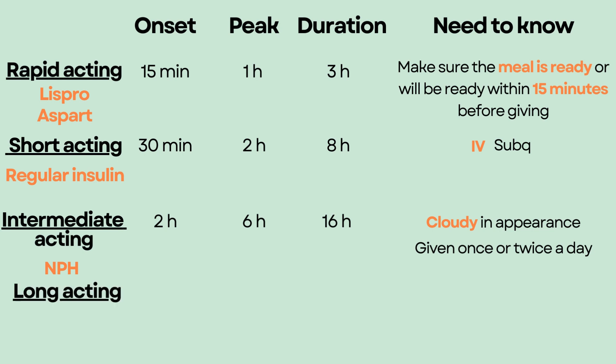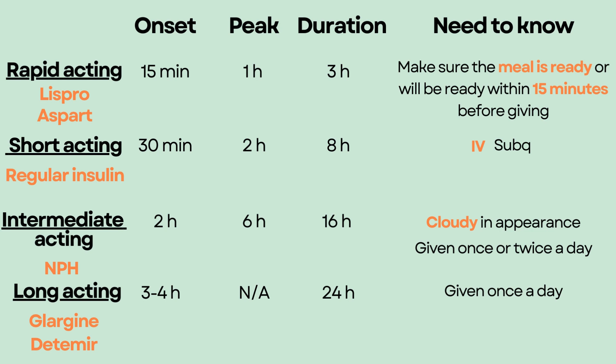The last type is long-acting insulin, which includes glargine and detemir. As the name suggests, it does not have a peak time. It starts to take effect in 3 to 4 hours and lasts for up to 24 hours. It is given once a day to maintain steady control of blood glucose. Long-acting insulin cannot be mixed with other types of insulin.